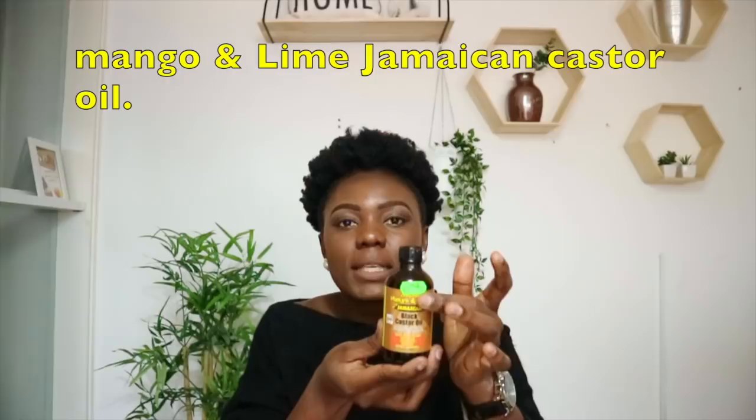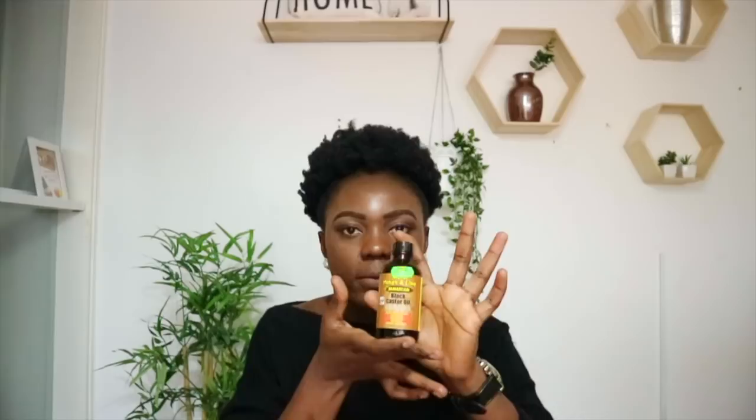In the morning I spray my edges very well with the leave-in conditioner, and then the next thing I use is my Jamaican lime castor oil. It doesn't matter if you get the same brand — Jamaican castor oil is what matters. This is a lifesaver. It is the main oil I'm using strictly on my edges. I can use any other oil like olive oil inside my hair, but for my edges specifically, morning and evening I apply the castor oil and massage it very well until my edges feel warm, then I let it be.